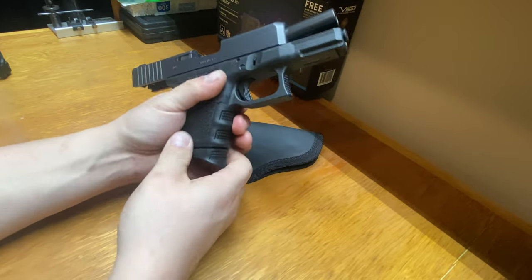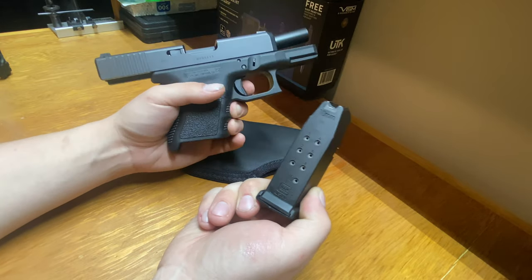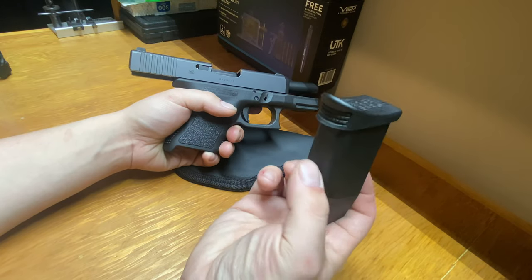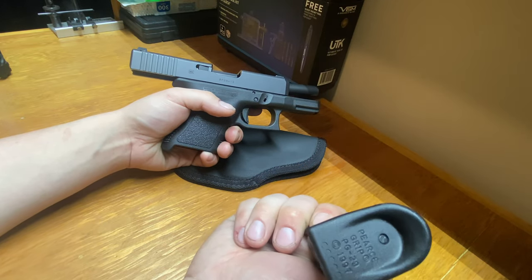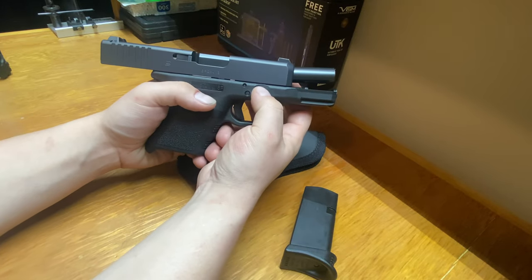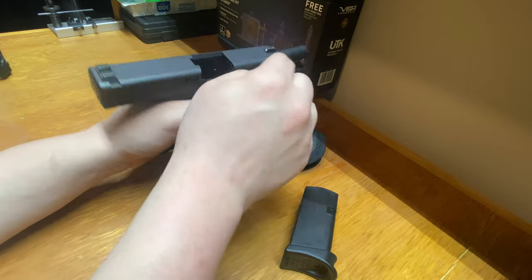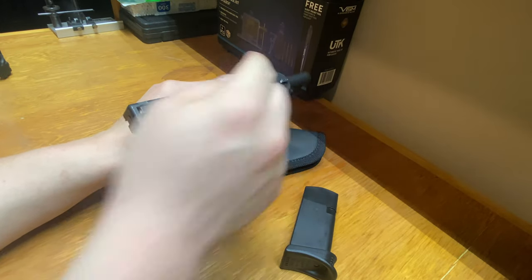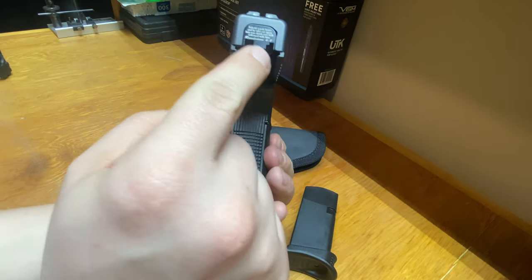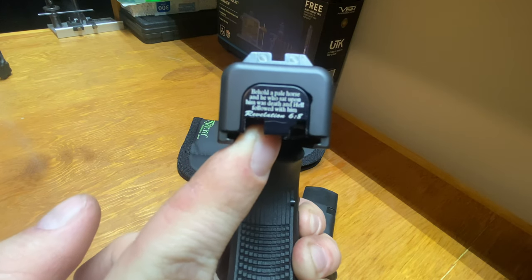I'm running the factory 10-round magazine — I know, a little strange for me — but I added the Pierce grip extension, and I also did a video on installing that. I went with an extended takedown lever and a set of factory Glock night sights, as compared to the polymer sights that came with it.